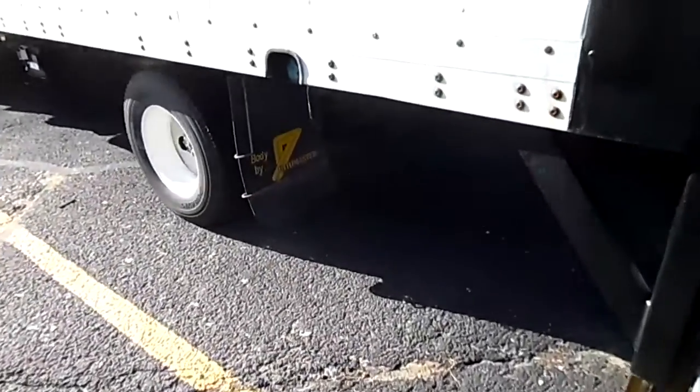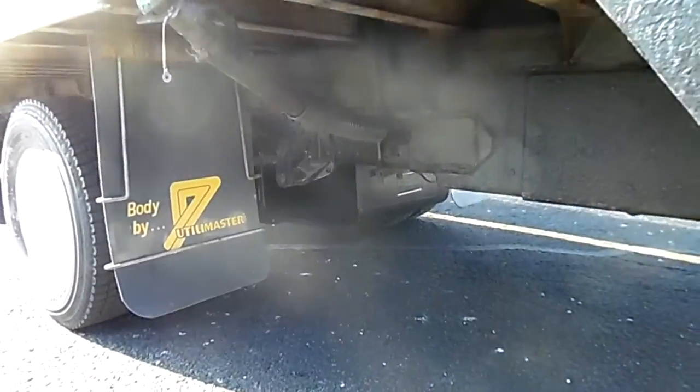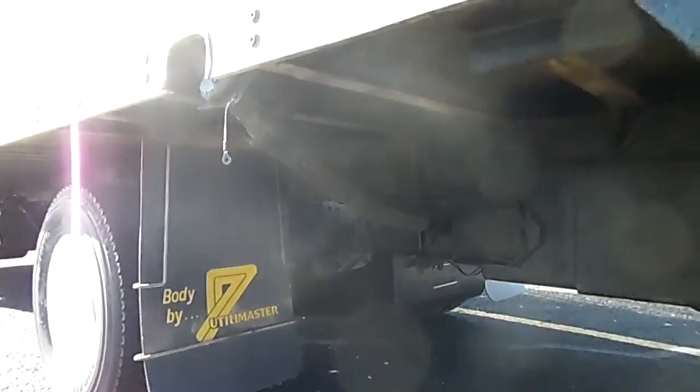Clean underbody on this truck. It looks good.